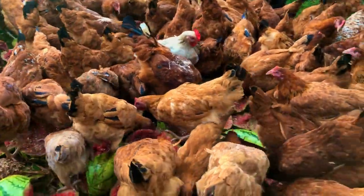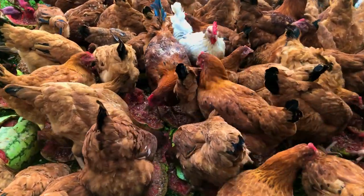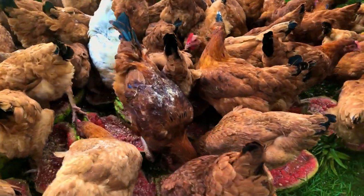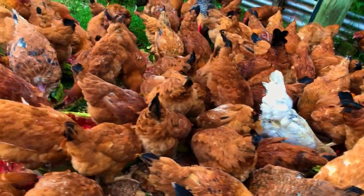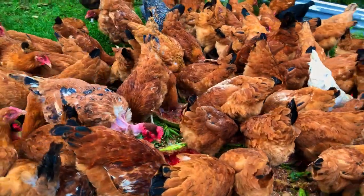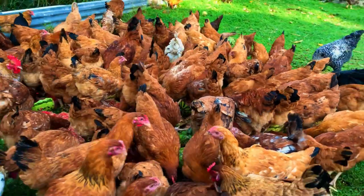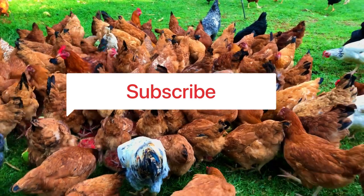Another reason to feed watermelon is that it contains Vitamin C. Vitamin C helps in alleviating heat stress. Some people use electrolytes to address heat stress, but you can also use watermelon, which naturally contains Vitamin C.